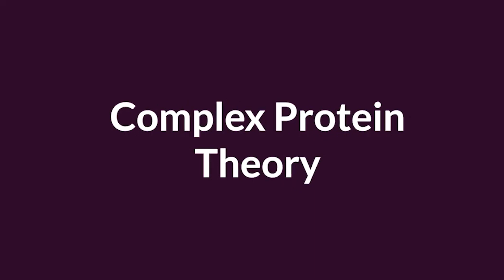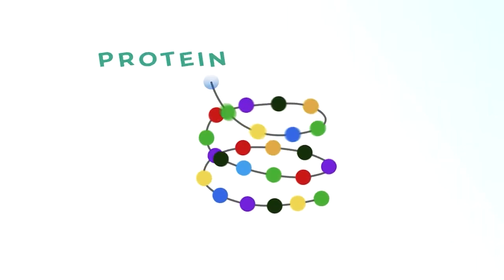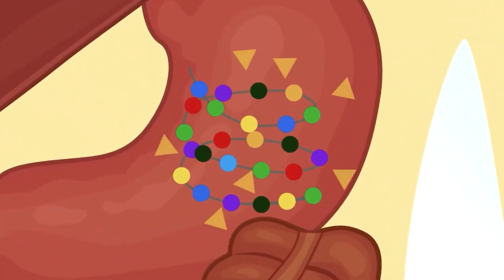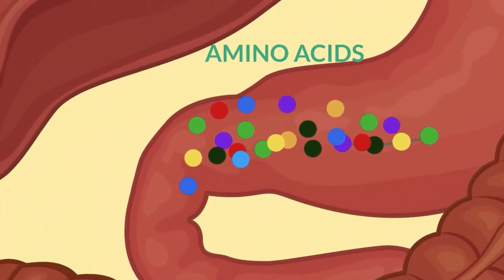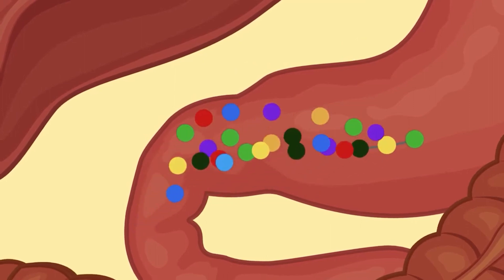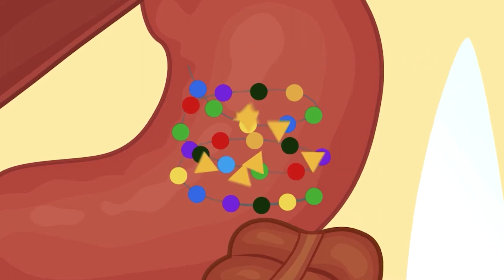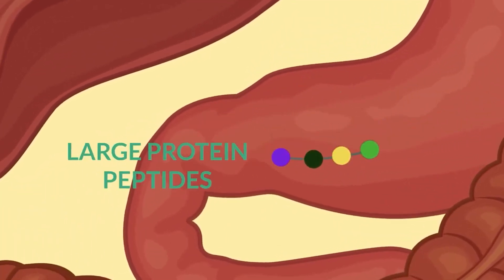We eat protein in our diets from a variety of sources, both plant and animal. A protein is basically a bunch of amino acids connected together. When the protein enters our digestive system, enzymes in our intestine break these up into individual components called amino acids, which then get absorbed. These intestinal enzymes are called proteases. Sometimes the proteases don't get the job done, and we're left with large particles of protein that linger in our intestines and bloodstream for long periods of time.